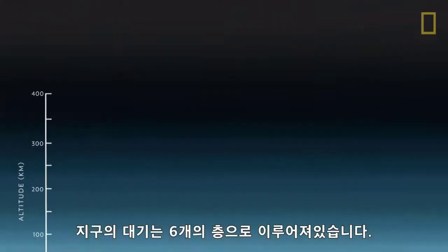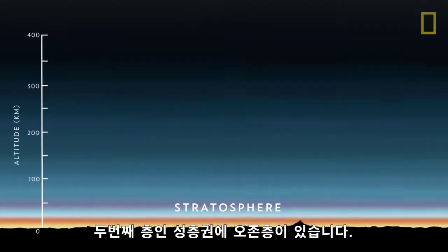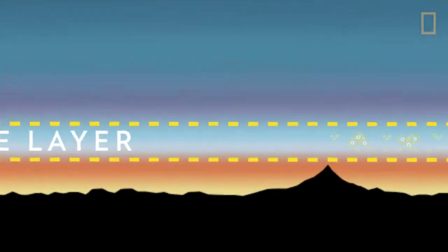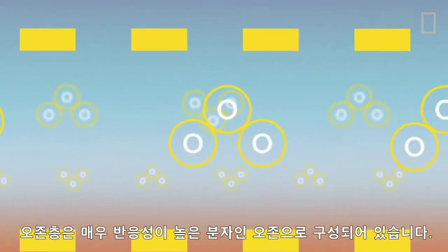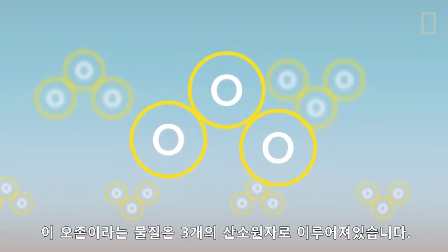Earth's atmosphere is made up of six layers. The second layer, called the stratosphere, contains the ozone layer. The ozone layer is made up of a highly reactive molecule called ozone, which contains three oxygen atoms.